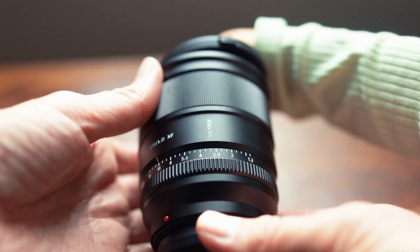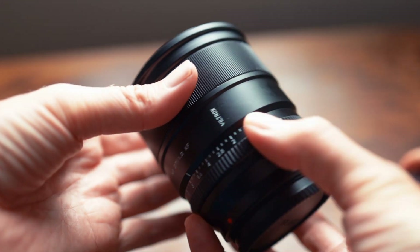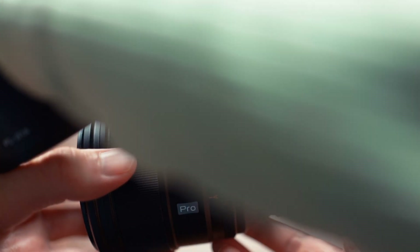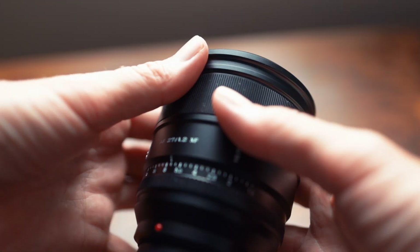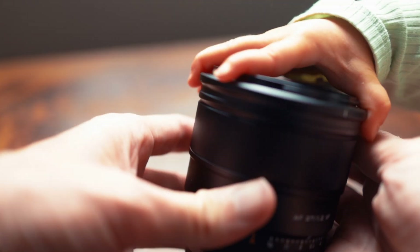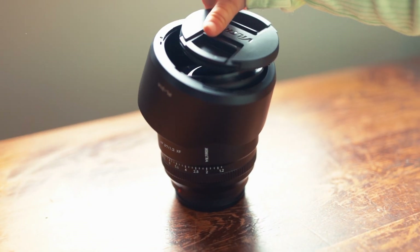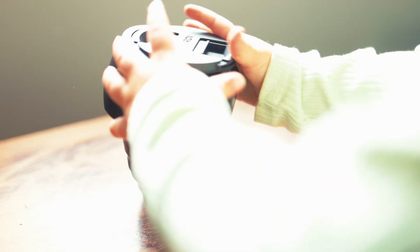So what can I say about the 27mm? Well, nothing new. It is excellently built. The image quality is really, really good, even at f1.2. The focus has worked more than good enough, even on an old classic like the X-Pro1. And as with earlier models, the only real negative is the flimsy lens hood.